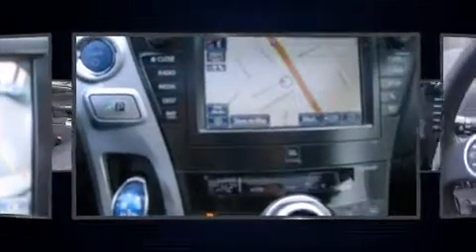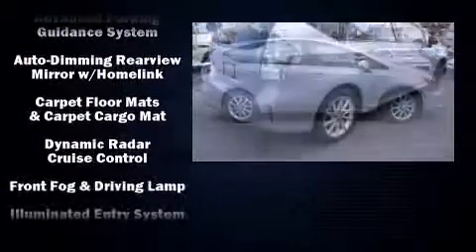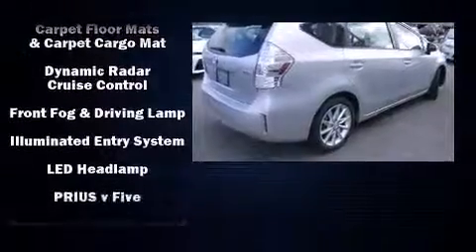Toyota ensures the safety and security of its passengers, with equipment such as dual front impact airbags, traction control, anti-whiplash front head restraints, ignition disabling, and four-wheel disc brakes with ABS.